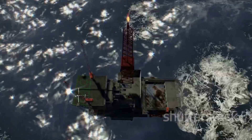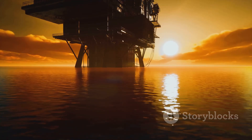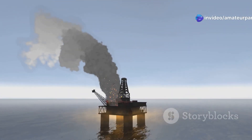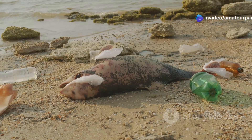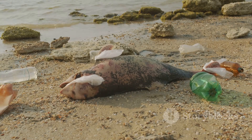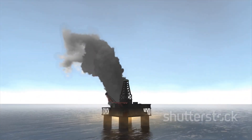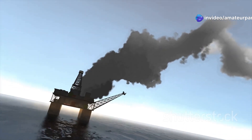While offshore drilling is essential for meeting our energy needs, it's not without risks. Oil spills are a major concern — they can devastate marine life, pollute coastlines and disrupt ecosystems. The Deepwater Horizon disaster in 2010 is a stark reminder of the potential consequences of offshore drilling accidents.